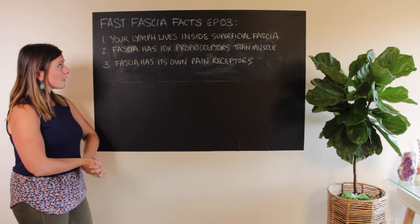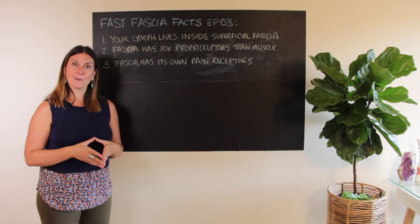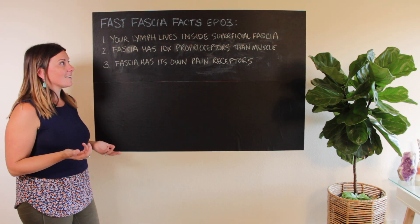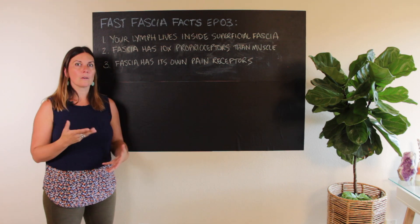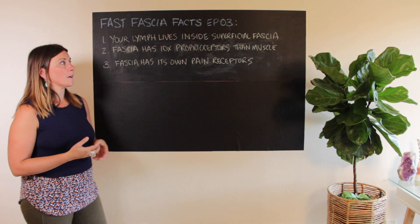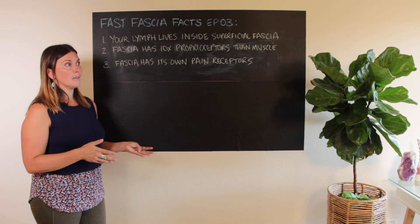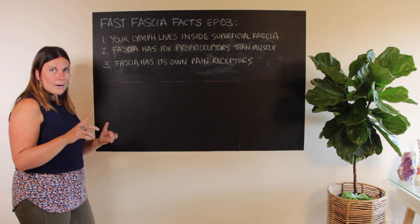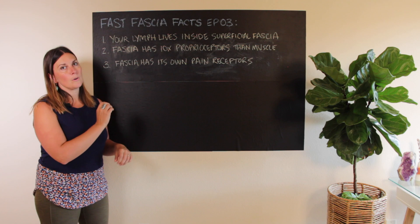So number one: your lymph system lives inside of your superficial fascia. This is a really good thing to be aware of if you're somebody who is either trying to detox or you like learning about toxicity and how to detox, because there are pretty big implications here. Also, using fascia release and your knowledge about how fascia works to actually optimize your lymph system so you can detox better. I'll circle back around when we dive into the implications, but just a couple other facts related to this one.